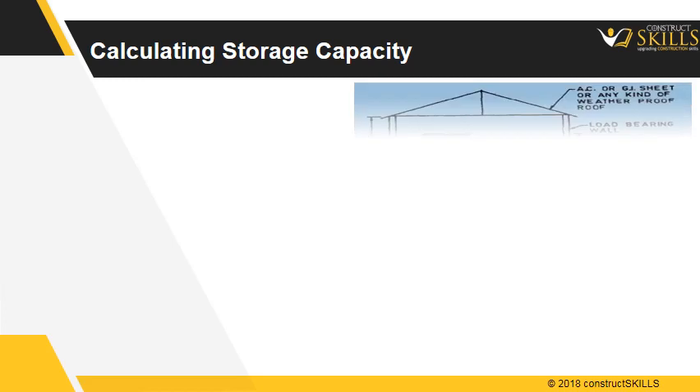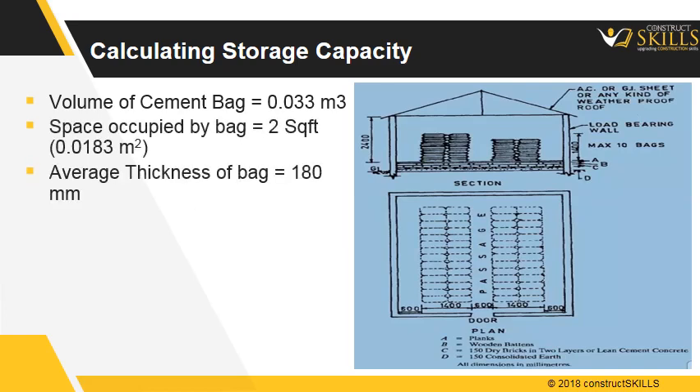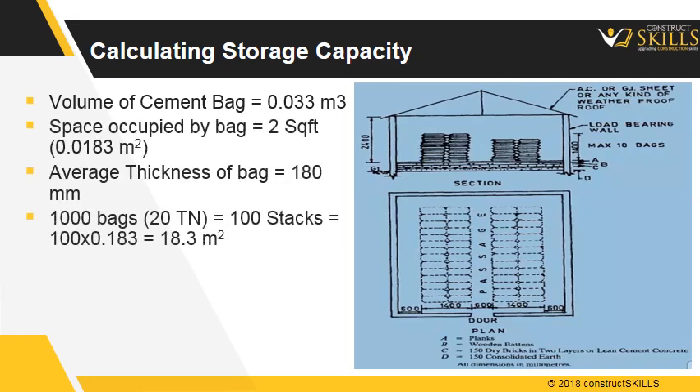Calculating the storage capacity of a shed: the volume of a cement bag is 0.033 cubic meters and occupies about 2 square feet of space. Hence, for 20 tons of cement storage, i.e., 1000 bags, approximately 180 square feet of space is required. Considering space for passage and stacks, approximately 230 square feet of space is required.